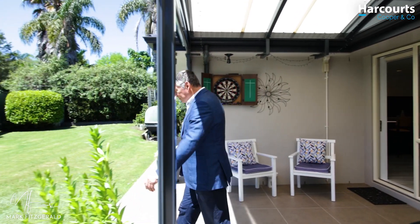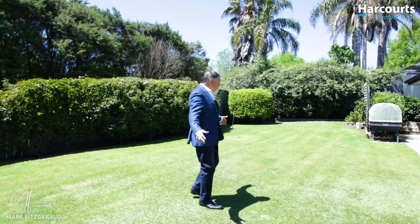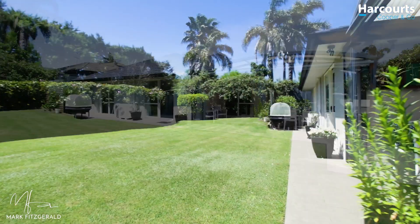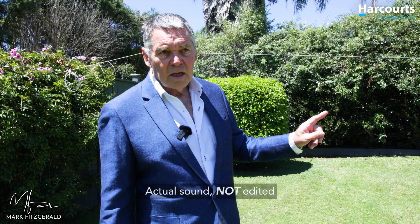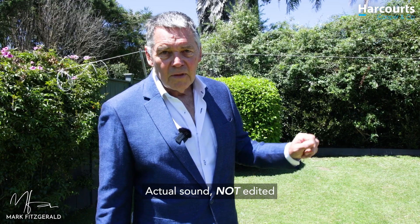But wait, there's more. How's this? Almost a cricket pitch. Now just stop and listen for a second. That's the neighbours — my kind of neighbours, really. Quiet, eh?